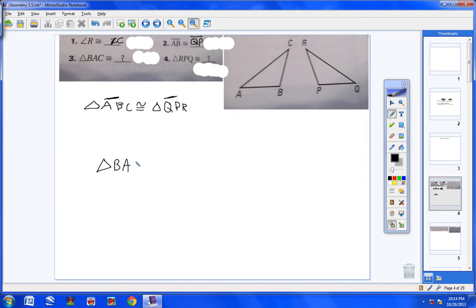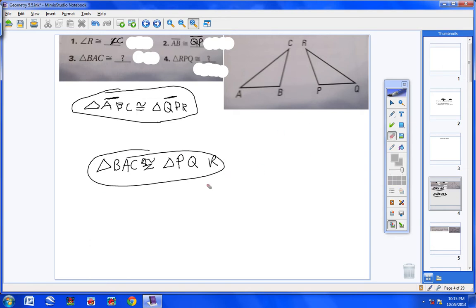Triangle BAC — B is the first letter. Look at your congruence statement: B corresponds with P, so P comes first. A is second and corresponds with Q, so Q is second. C corresponds with R, so R goes third. Therefore triangle BAC is congruent to triangle PQR.